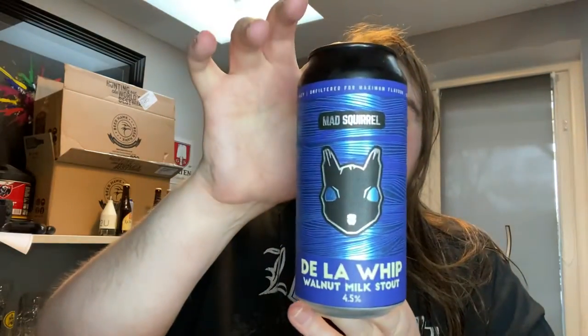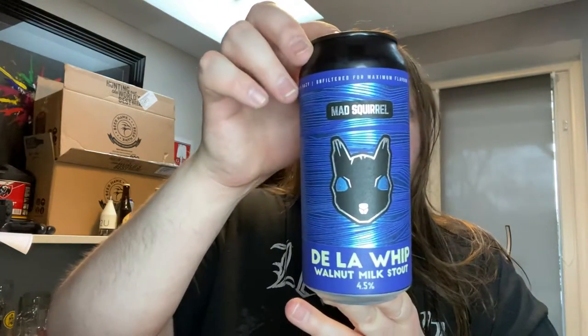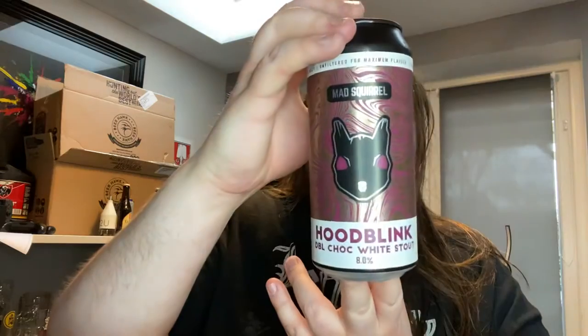Roadkill New England IPA, 6.5% — that sounds fantastic. They all sound really good. What's this one? Delabic, a walnut milk stout, 4.5% — they're all 440ml cans, and the can art is amazing. Then Hudblink, a double chocolate white stout, 8%. Some of these are quite strong — could be on my ass if I have a few.